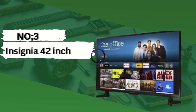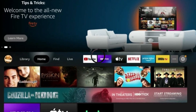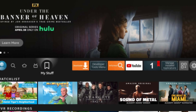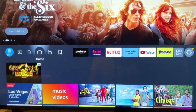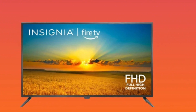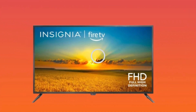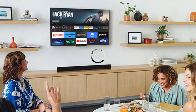Number 3: Insignia 42-inch. The Insignia 42-inch TV is a popular choice for those seeking a balance between size, features, and affordability. Full HD Resolution: With a resolution of 1920x1080 pixels, the Insignia 42-inch TV delivers crisp and clear imagery, ensuring an immersive viewing experience for movies, TV shows, and gaming.